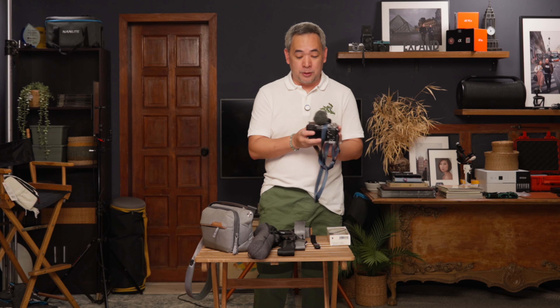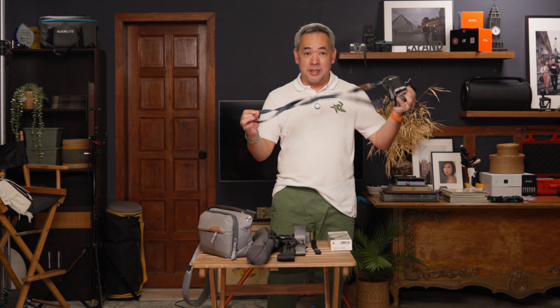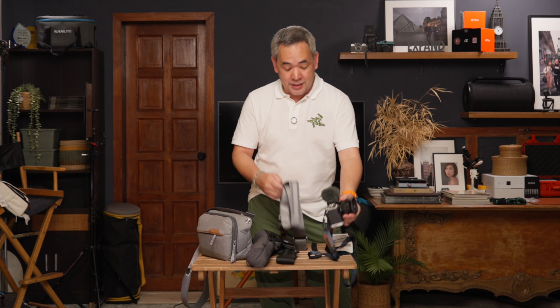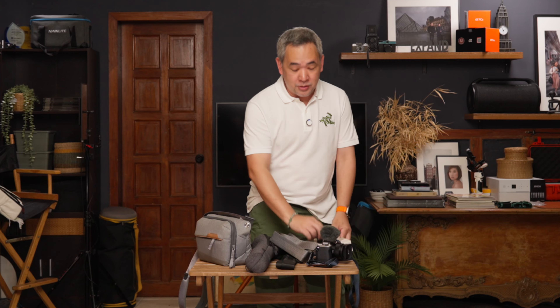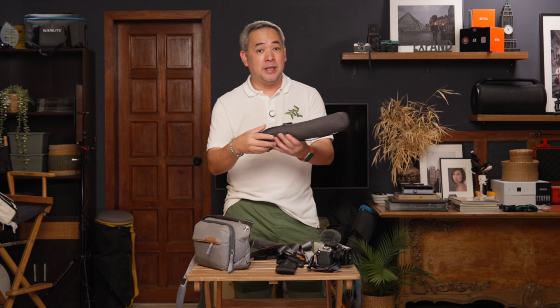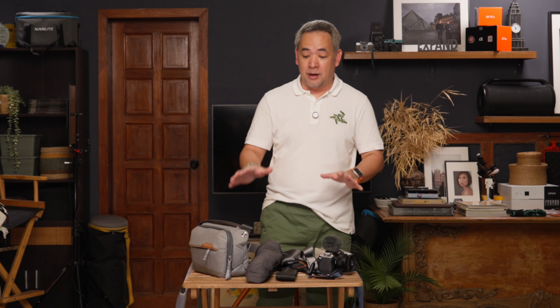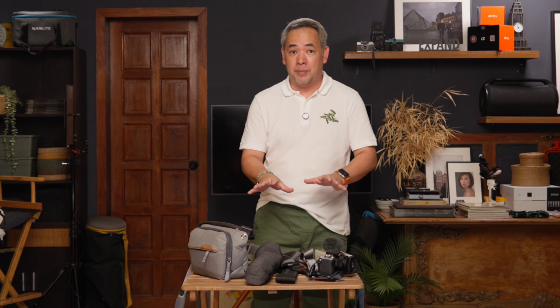which is perfect for my mirrorless system — this is the A7C Mark II. As you can see, I also have a bunch of straps from Peak Design. This is the Peak Design leash, this is the slide, I have the slide light right here, and I also have the cuff. And even the Peak Design tripod, which I bring along every time I'm traveling. That's why I was so in love with this particular company — they created really innovative stuff for photographers.